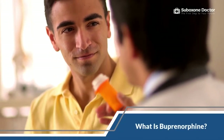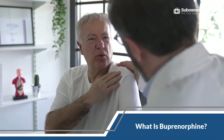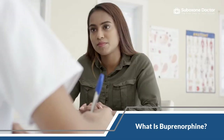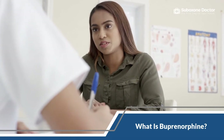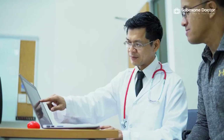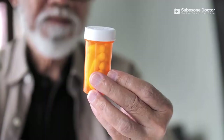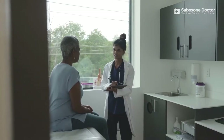Buprenorphine is a medication used for treating opioid use disorder, or OUD. It aids in pain management, such as chronic and acute pain. It is an opioid partial agonist used as part of a detoxification program or maintenance therapy to help people trying to quit using opioids. Buprenorphine helps reduce opioid cravings and withdrawal symptoms without producing the same high that other opioids do. It can prevent opioid overdose risks in the long run. It comes in two forms: a sublingual film or tablet dissolved orally under the tongue, and a pellet implanted under the skin of the upper arm, which can last up to six months.